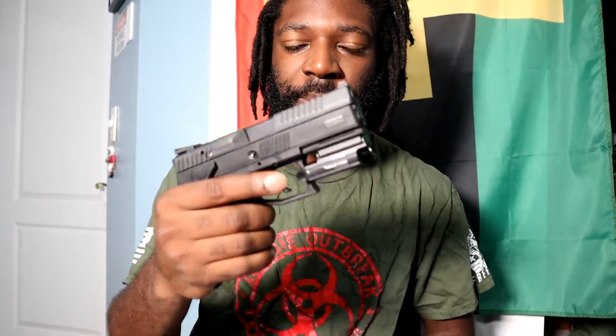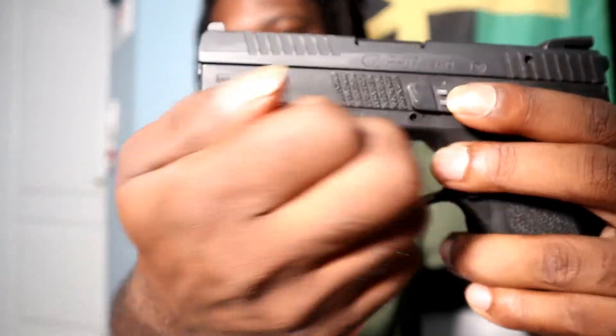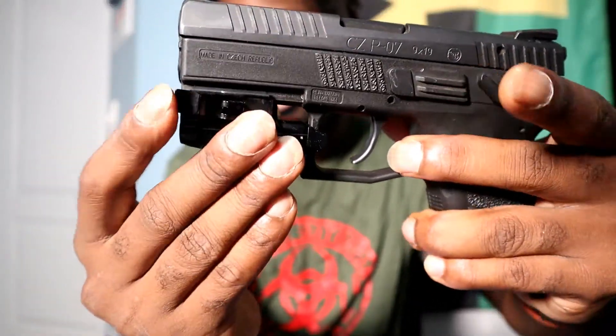Guys, hurry up and get your weapon light. This PL mini Valkyrie can go on your pistol, shotgun, or rifle, and it has a quick detach lever so you can take it off and put it right back on easily.